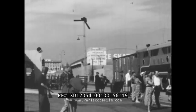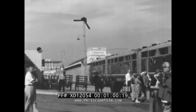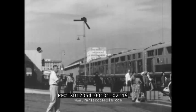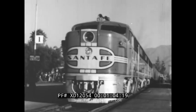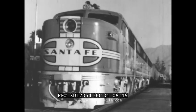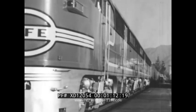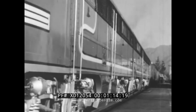People choose the streamliner when they want to travel quickly from one place to another. Do you know what makes these locomotives go? They are driven by electricity that is generated by powerful diesel motors.